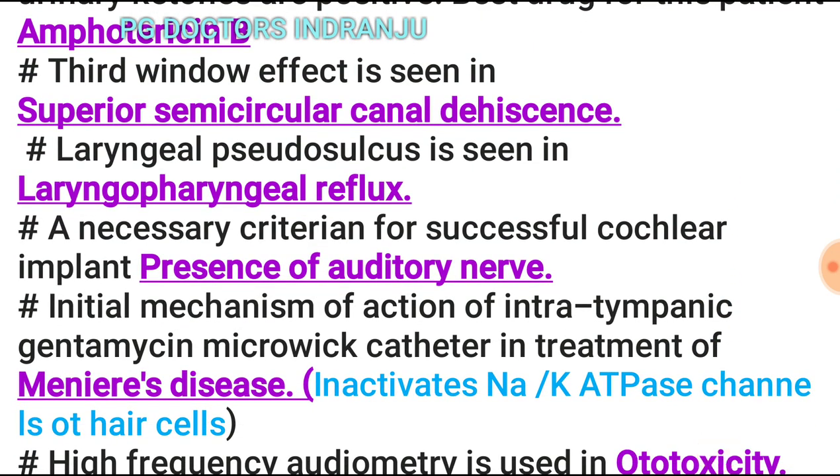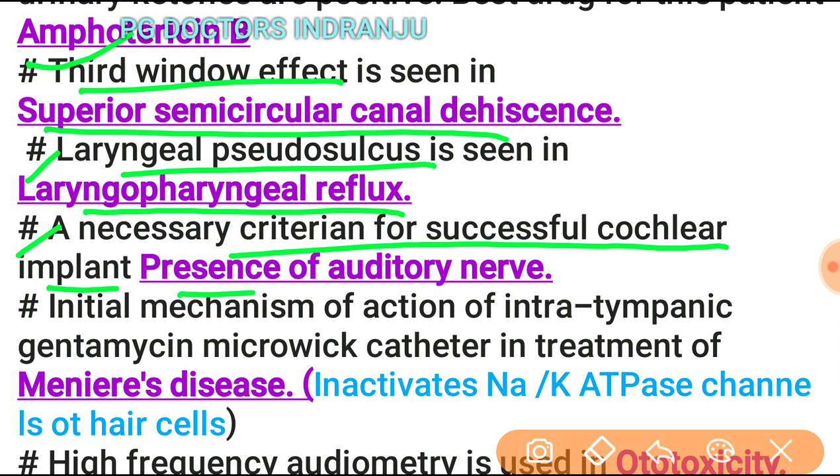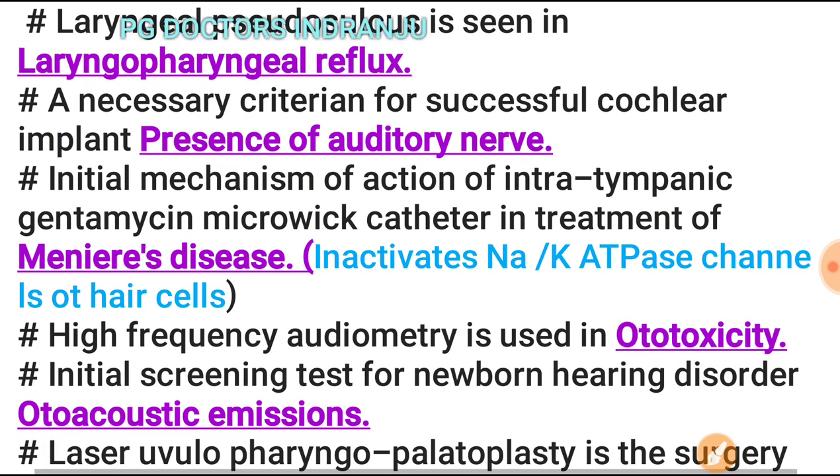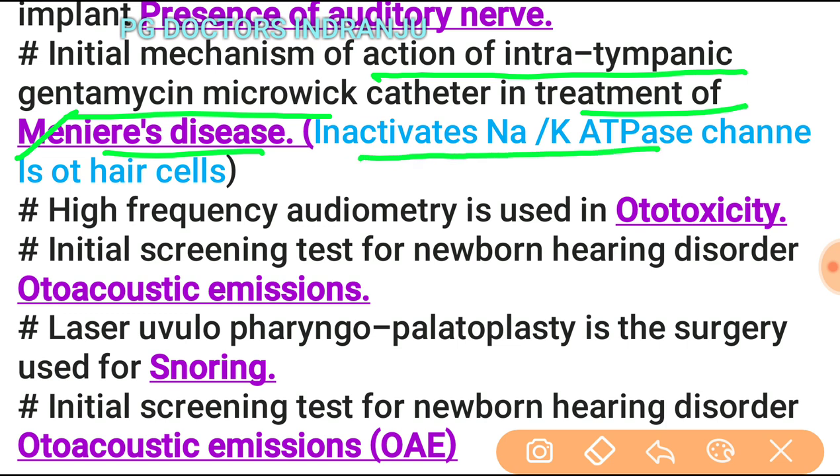The third window effect is seen in superior semicircular canal dehiscence. Laryngeal pseudosulcus is seen in laryngopharyngeal reflux. A necessary criterion for successful cochlear implant is the presence of an auditory nerve. The initial mechanism of action of intratympanic gentamicin via microcatheter in treating Meniere's disease is that it inactivates sodium-potassium ATPase channels on hair cells.